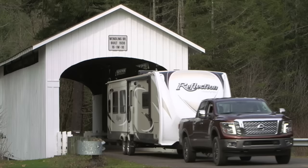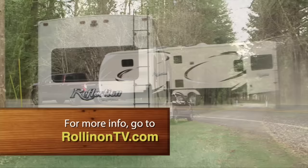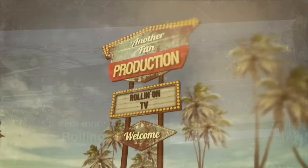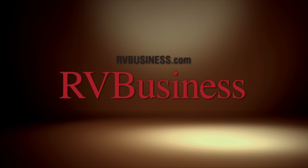We hope you enjoyed this week's show. For more information on anything you've seen, along with additional videos and stories, visit our website at rollingontv.com. Don't forget to visit our store, where you'll find some of the great products featured on our show. For the latest up-to-the-minute RV news, visit our media partners at rvbusiness.com. Thanks for joining us — we'll see you again soon.